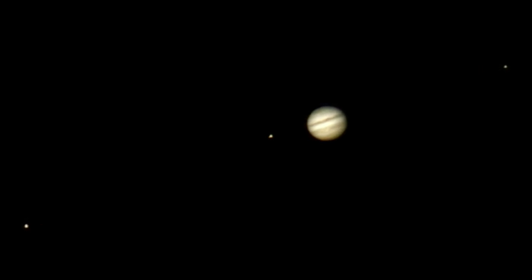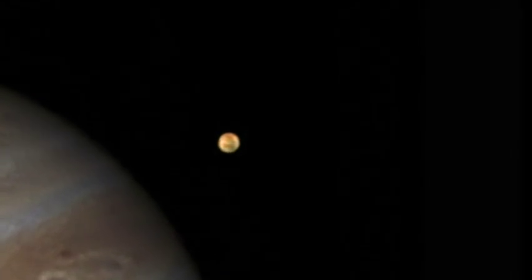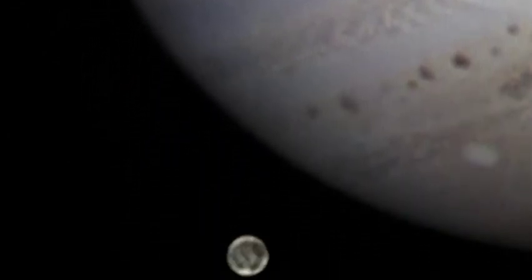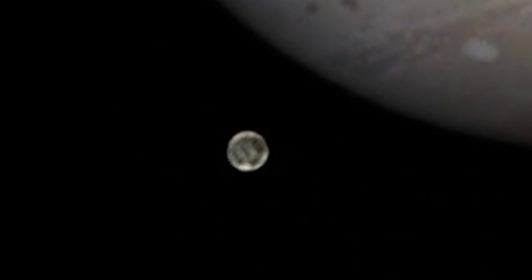What about the moons themselves? I remember a time when it was thought the moons of Jupiter were dead, cold, inanimate objects. And now we know that some of the most exciting objects in the solar system, and you can get detail on them now. As camera technology has developed from film to CCD and now high-speed CCD cameras, it's allowed us to really exploit the resolving power of telescopes and start recording detail on the moons quite regularly.